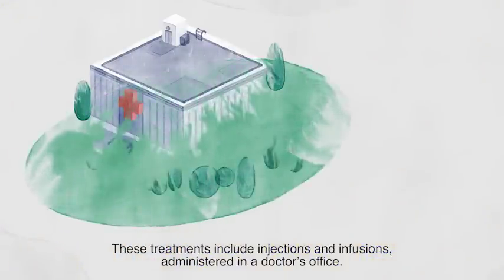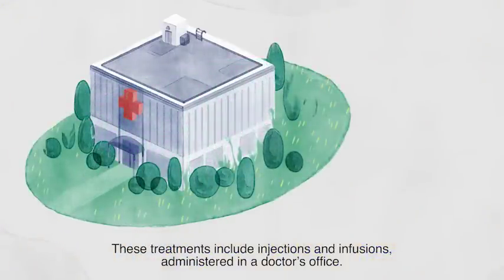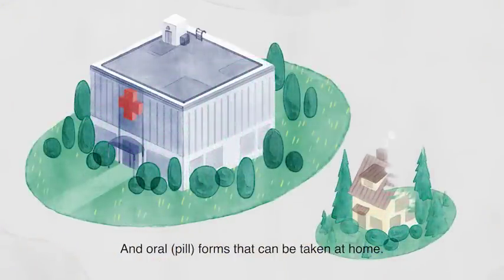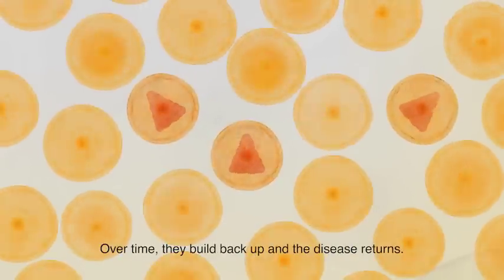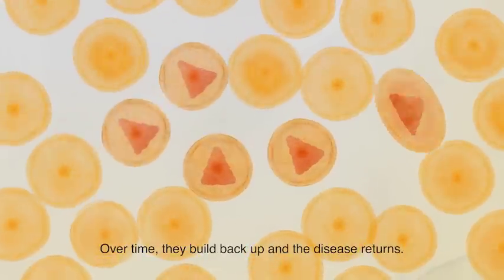These treatments include injections and infusions administered in a doctor's office and oral pill forms that can be taken at home. Even when treatment is effective, some myeloma cells may remain in the body. Over time, they build back up and the disease returns.